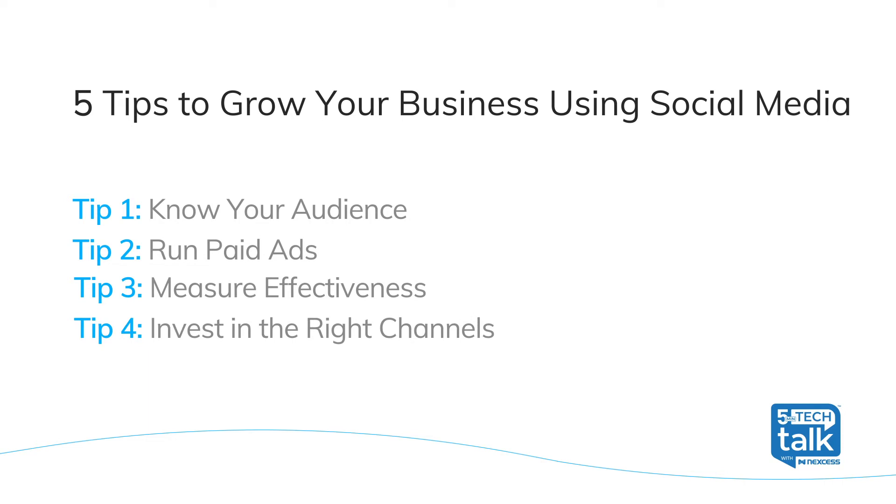And that brings me to tip number four: invest in the right channels. Not all social media channels are the same. This means that not only do you post different content on each channel, but you may not even need to be on every channel. For example, let's say you're an arts and crafts company who focuses on knitting. You've looked at your audience and noticed that you get a lot of traffic from Pinterest and Instagram, but your Twitter posts don't really get the same traction. This can lead you to refocus your energy and invest more time on those two more visual channels.